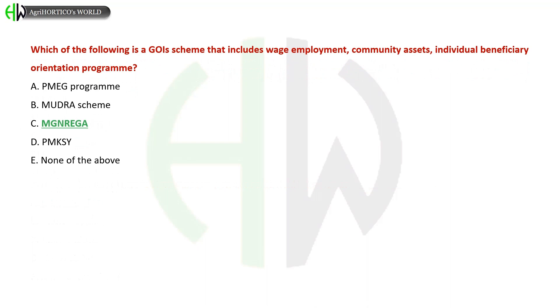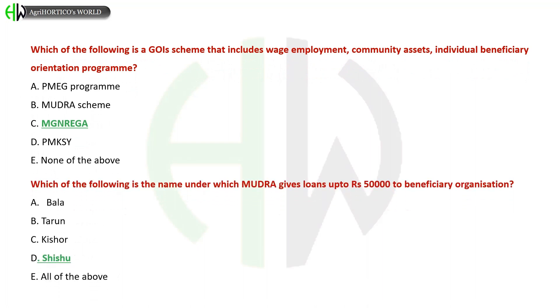Options for the government scheme with wage employment and community assets: A) PMEGP Program, B) MUDRA Scheme, C) MGNREGA, D) PMKSY, E) None of the above. The correct answer is MGNREGA.